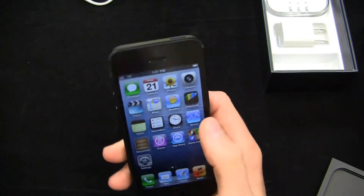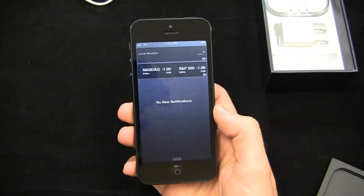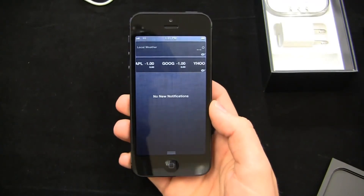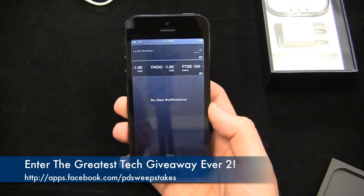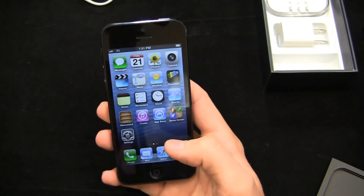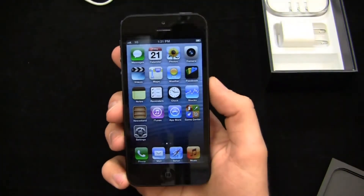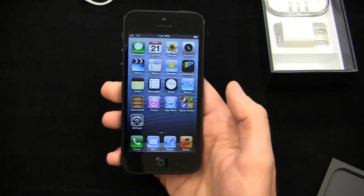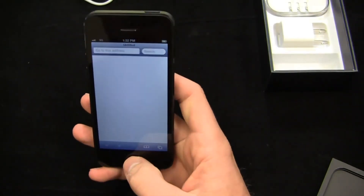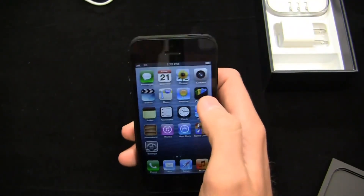Much more coverage to come on the Apple iPhone 5 on phonedog.com, so keep it locked on the site. We've got a lot of exciting content — dogfights and more. Do you want to see this thing pitted against a Samsung Galaxy S3 or an HTC One X? We're going to do it, so stay tuned for that next week along with the full review. Be sure to enter our greatest tech giveaway ever at facebook.com/phonedog. Hit me up on Twitter at phonedog_Aaron and on Facebook at facebook.com/phonedogAB. If you got this, let me know what you think of your new iPhone. Thanks so much for watching — have a great weekend.